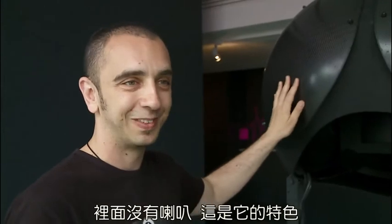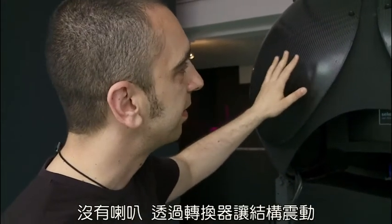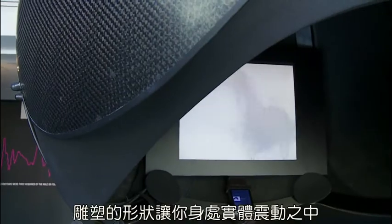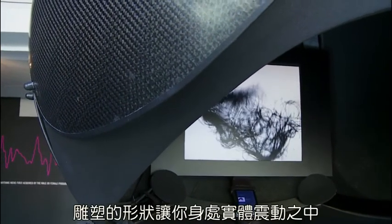There are no speakers in this piece — that's its key characteristic. The whole structure vibrates through special transducers. The quality of the vibration is a little different from what you get from a speaker, and much more physical and all around you because of the shape of the sculpture.